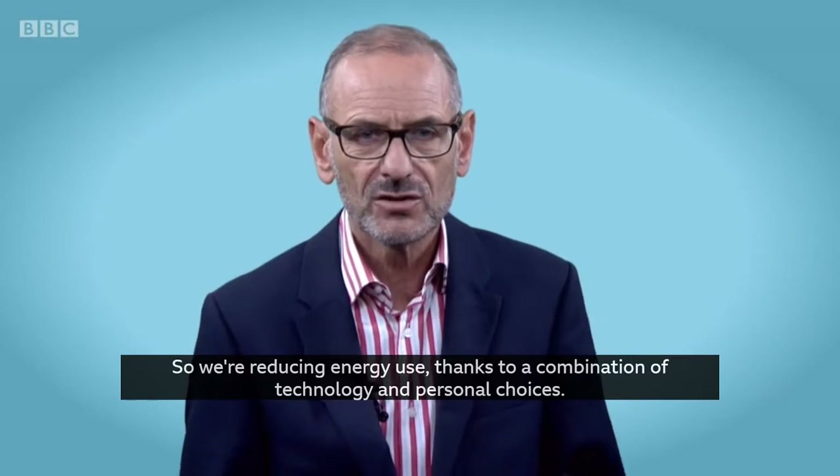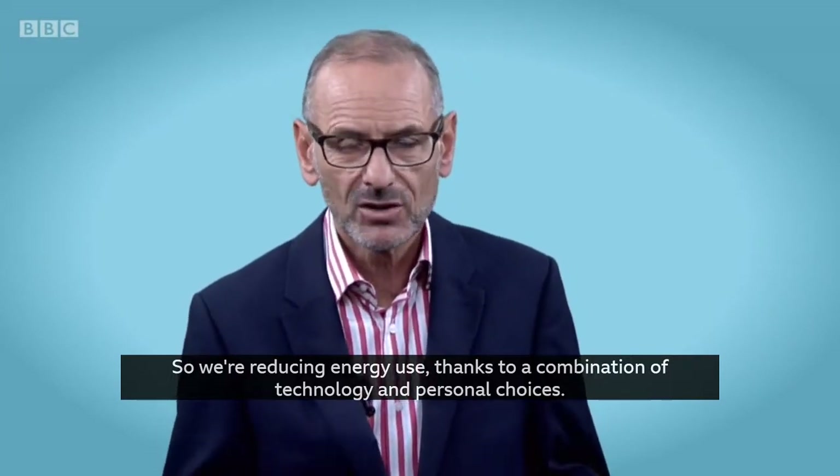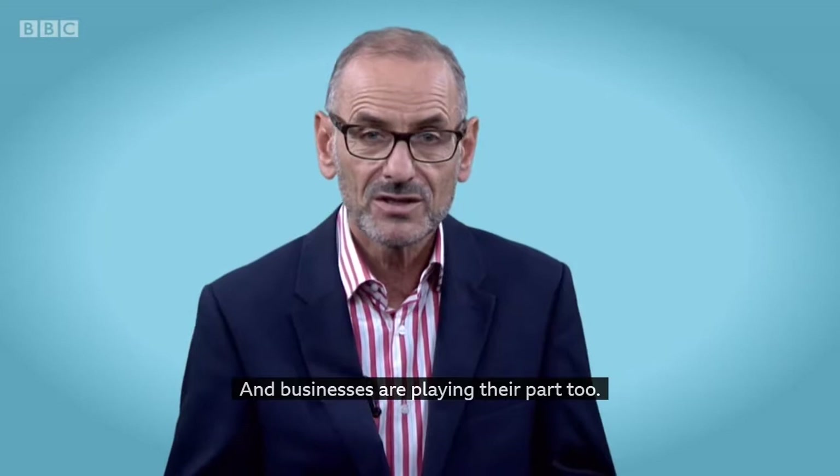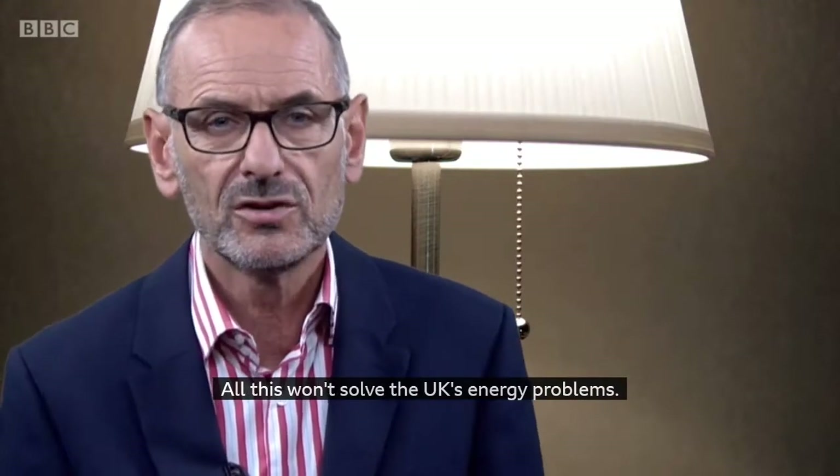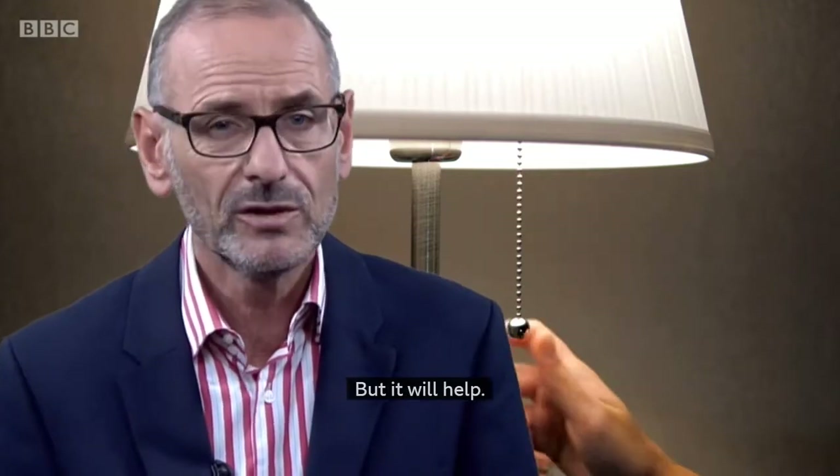So we're reducing energy use thanks to a combination of technology and personal choices, and businesses are playing their part too. All this won't solve the UK's energy problems, but it will help.